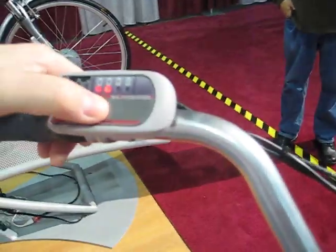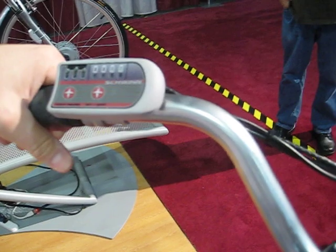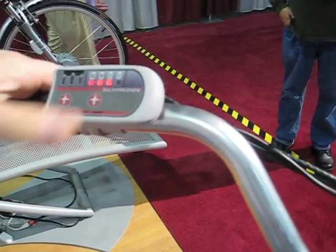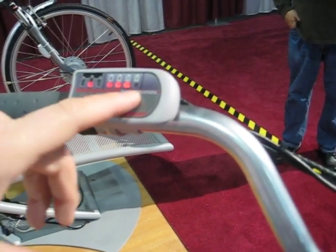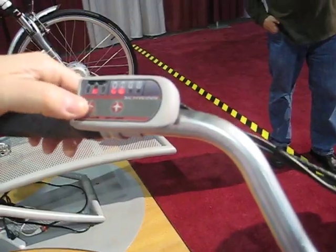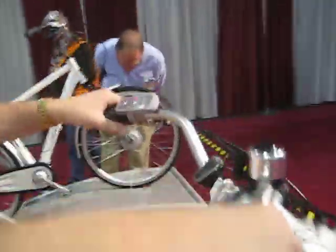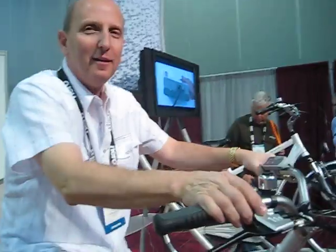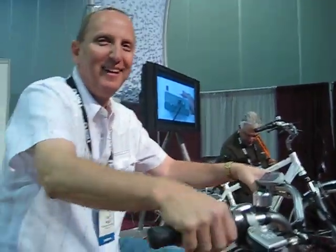Over here is the on and off switch — I just turn it off, and I turn it back on. You can see I've got about three-fourths of the battery charge left. And then I have three different assist speeds: low, medium, and high. And a little bell.